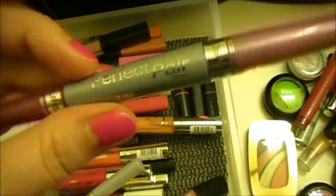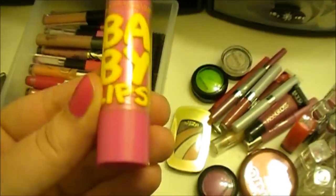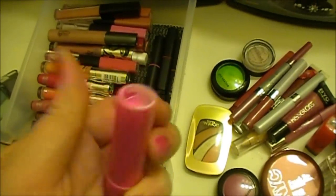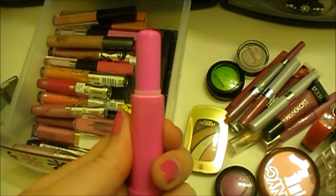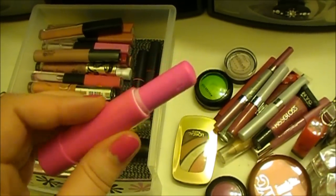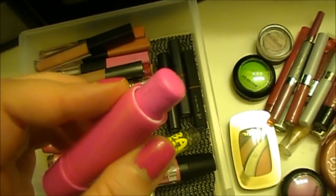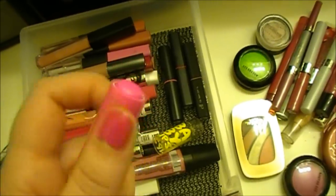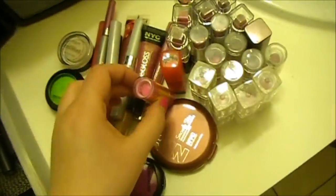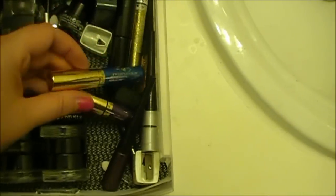Here's a Wet n Wild Perfect Pout Wand lip wand that I do not use. I know everyone raves about these on YouTube, but I just don't buy them anymore. This one is brand new — it's a pretty color and smells like fruit punch, delicious! But I am so pale that it looks ridiculously pink on me. I just can't pull it off, so I think I'm gonna see if my niece wants this.